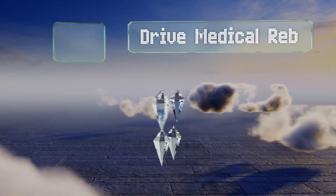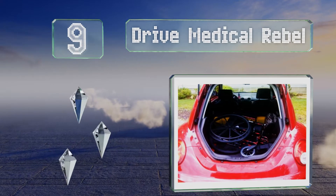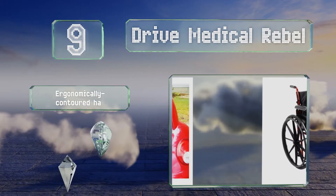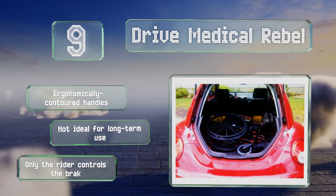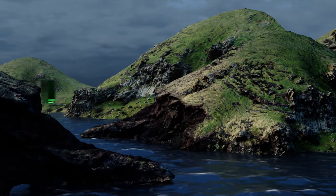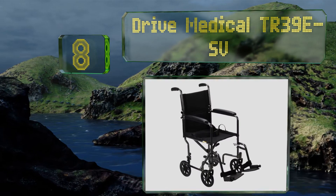At number nine, the Drive Medical Rebel has a beautiful red polished exterior that makes it look a bit more classy than most other models. It has quick release rear wheels and front casters just in case you need to fit it into a really tight storage area. It's equipped with ergonomically contoured handles, but it's not ideal for long-term use and only the rider can control the brakes.